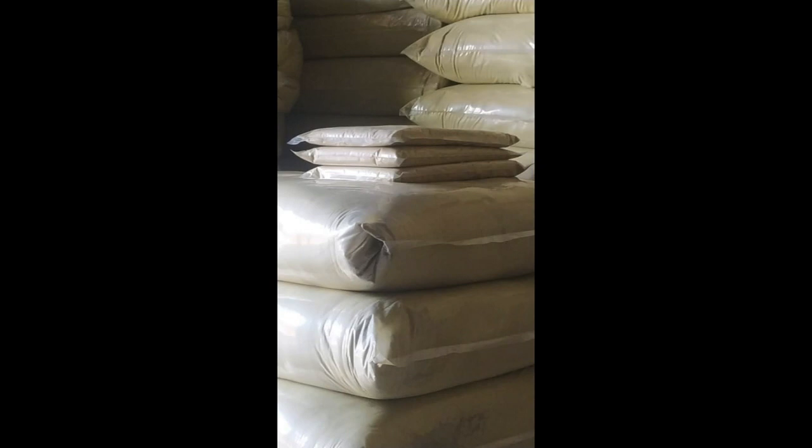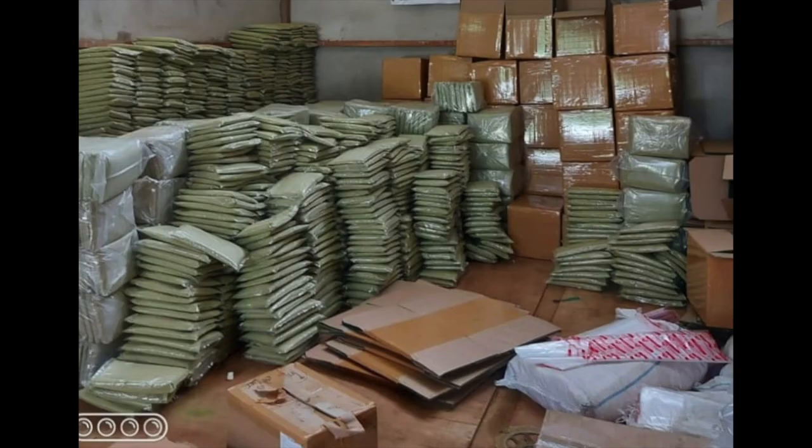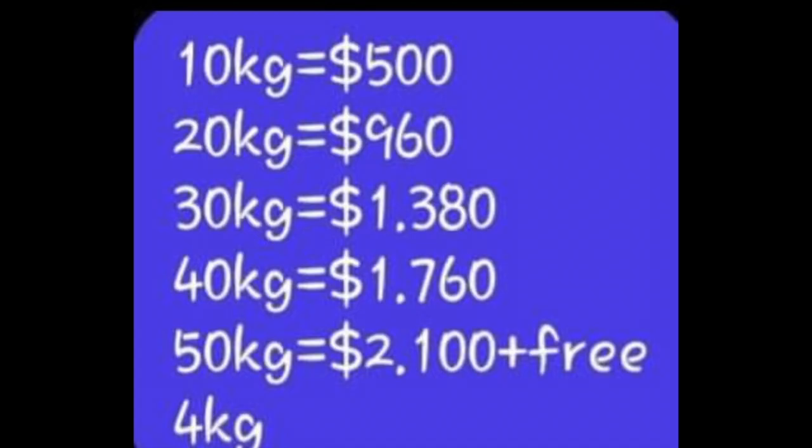This is huge quantities of kratom that he has for sale. So if you're a kratom distributor and you want good prices, the price list will be coming up at the end. This is all of his kratom — you can see that 10 kilograms of kratom is only $500.